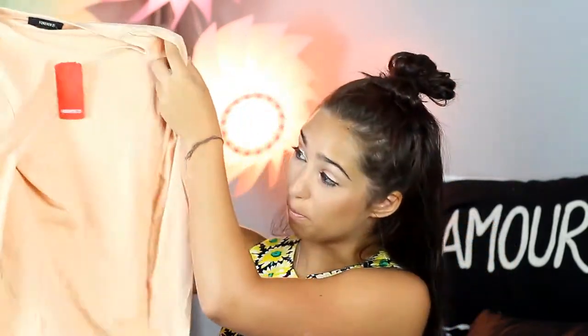First I got this really cute nude peach bodysuit. It's long-sleeved and super soft — I don't think I have anything like this in my wardrobe, maybe just a tank top. But this I'm definitely going to wear. And it was only $10, so that's a pretty good deal.